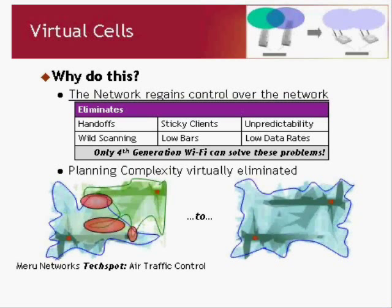In 802.11, if you implement it naively with independent islands of connectivity, the network has very little control over itself. It's really the clients that dominate — clients choose which access points to associate to, what data rates to use, essentially everything about their experience, which means 100 different clients produce 100 different behaviors. By going to virtual cell, we eliminate that. We eliminate problems like sticky clients, where as you move around the network your client stays associated to a distant access point. We remove unpredictability, wild scanning, low bars, and low data rates. Only fourth generation wireless LAN architectures can solve this — third generation cannot.